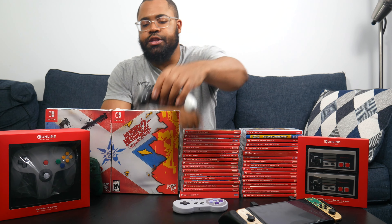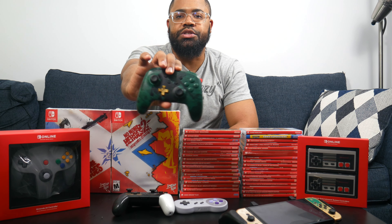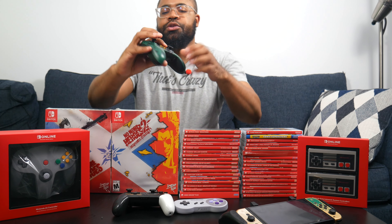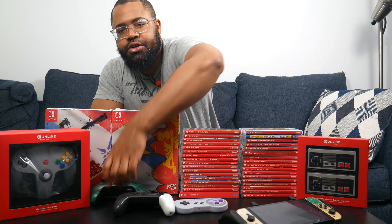Moving on to pro controllers — I have the Tears of the Kingdom pro controller. The thing I like about pro controllers is they're way more comfortable than just Joy-Cons and they feel like classic controllers. Originally I had a PowerA Zelda-themed controller — I thought it was a pro controller until I kept trying to look up rechargeable batteries and realized it wasn't. I don't really use it anymore, but we've got enough controllers in the house for anyone to play.